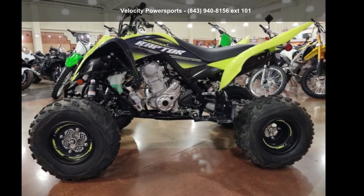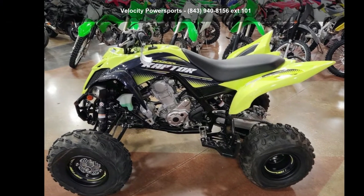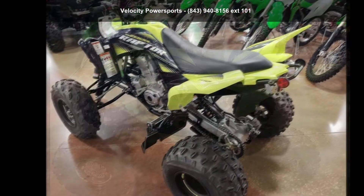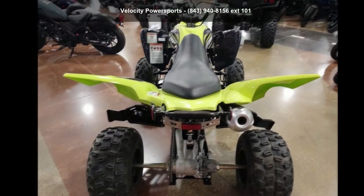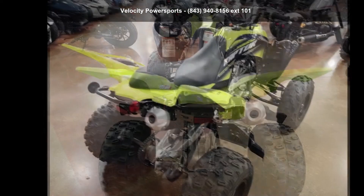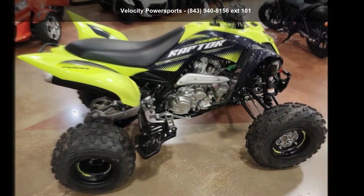Up for sale is a Yamaha 2020 Raptor 700R SE. If you are looking for a rugged and reliable ATV, this may be the one. Power and durability are important factors when considering an ATV purchase. For more details on this unit's features and options, follow the link in the description below.